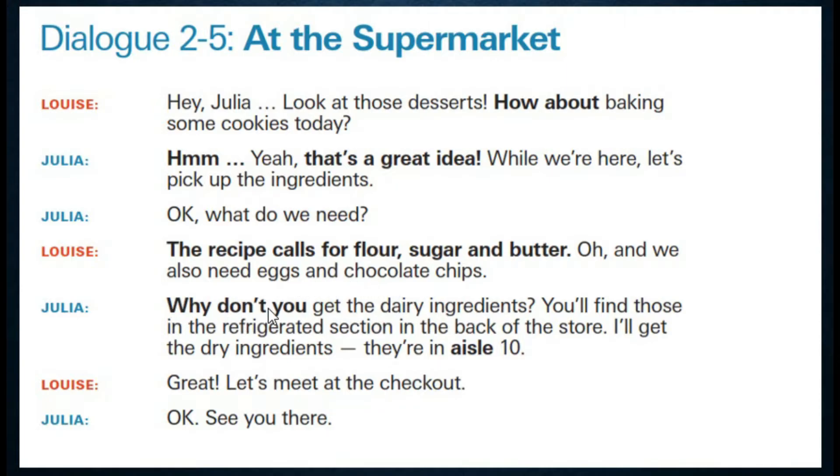Why don't you get the dairy ingredients? ما رأيك أن تذهبي وتأتي بمكونات الألبان؟ Dairy — منتوجات الألبان. Ingredients — مكونات. You will find those in the refrigerated section — سوف تجدين ذلك في قسم المنتوجات المجمدة. Refrigerated section — المجمدة. In the back of the store — في مؤخرة المتجر.